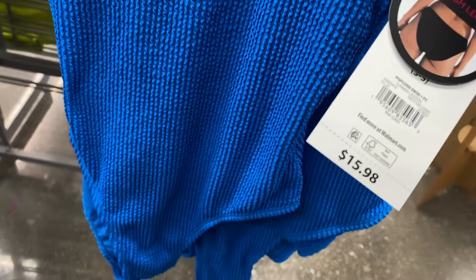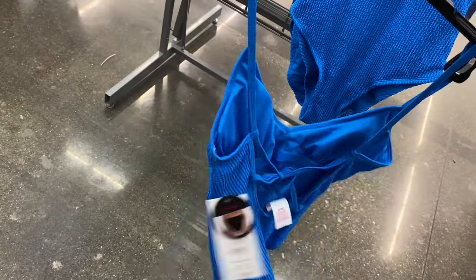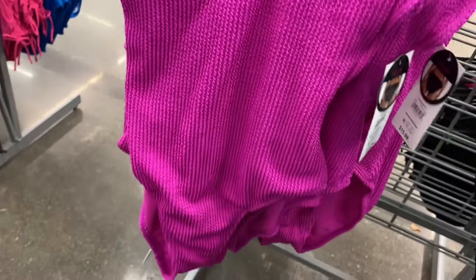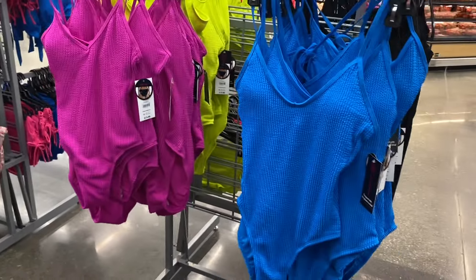They also have some No Boundaries one-piece sets. I love this material — it's a popcorn swim one-piece, high neck, $15.98. It ties in the back too. It's extra small to 3XL and comes in purple, lime yellow, and black.